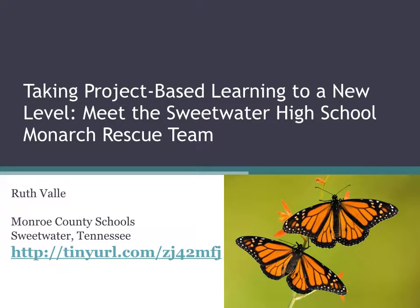Hello, I am Ruth Vaillet and this is a recorded version of my presentation at the AATSP on July 8th, 2016. Taking project-based learning to a new level, meet the Sweetwater High School Monarch Rescue Team.